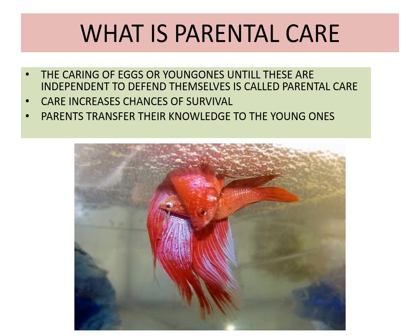Parental care is shown at the level of the eggs — that is care of eggs. Secondly, parental care is shown at the level of caring for the young ones. Basically 16% of fishes care their eggs and the rest care the young ones. The caring of eggs or young ones until these are independent to defend themselves is known as parental care. Parental care increases the chances of survival of the offspring.